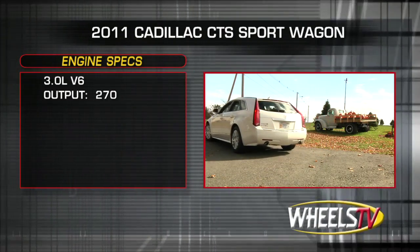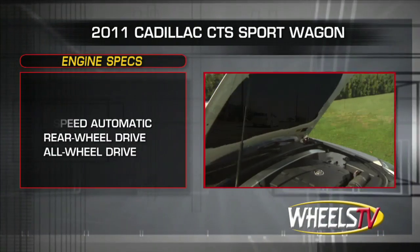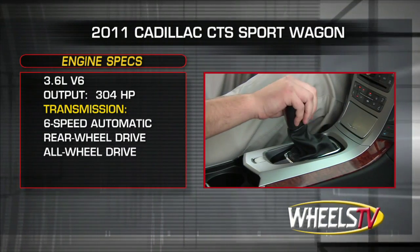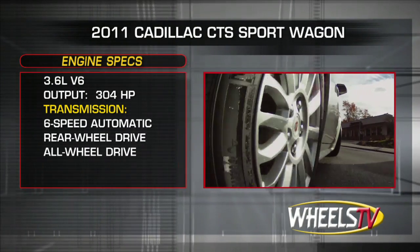Base engine for the CTS Wagon is a 270-horsepower 3-liter V6. The uprated engine option is a 304-horsepower 3.6-liter V6. Whichever engine you choose, power is sent through a 6-speed automatic to the rear wheels or available all-wheel drive.